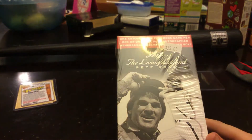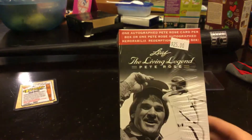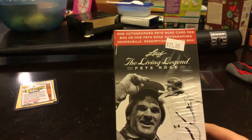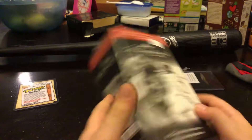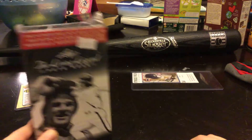It has one Pete Rose in each box. This was 25 bucks. It has one autographed Pete Rose card per box, or one Pete Rose autographed Reveal and Redemption card per box. They look pretty cool. We're going to save this for last.